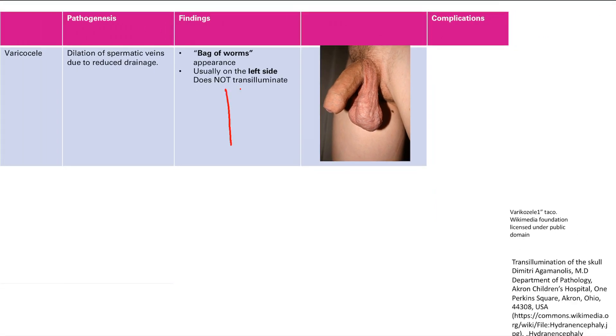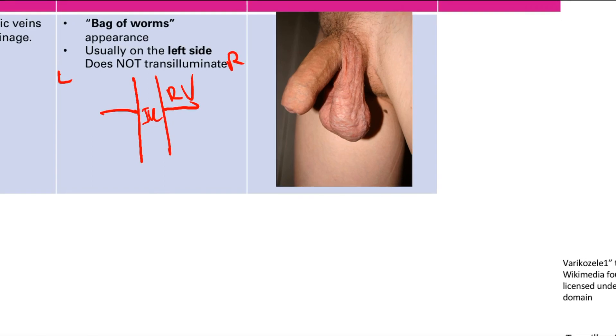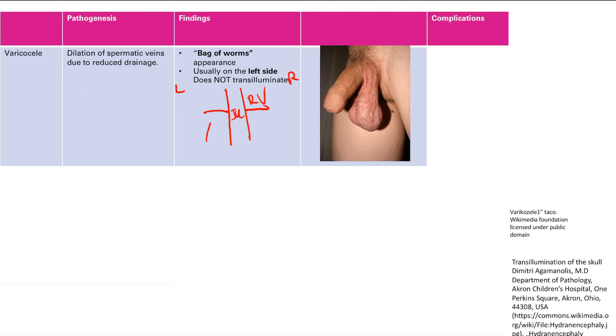On the left side, the testicular veins drain into the renal veins, whereas on the right side the testicular vein drains straight into the inferior vena cava. So it's much easier to get an obstruction on the left side given that more complicated drainage pathway. This enlargement will not transilluminate — when you shine a light into it, it won't be see-through.